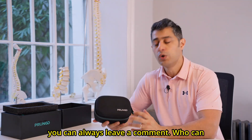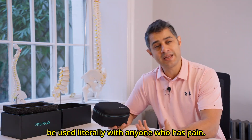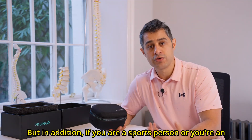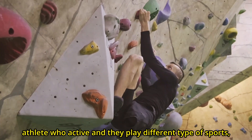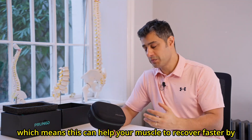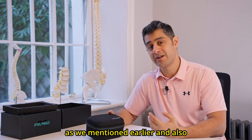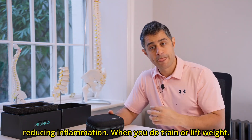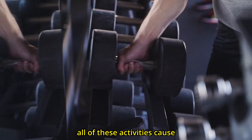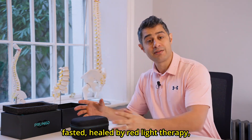Who can get the best benefit from using red light therapy? This can be used literally by anyone who has pain. But in addition, if you are a sports person or athlete who is active and plays different types of sports, by using red light therapy you can maximize your recovery. This can help your muscles recover faster by improving blood circulation and reducing inflammation. When you train or lift weights, all of these activities cause inflammation in the body, and that process can be healed faster by red light therapy.